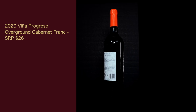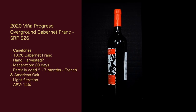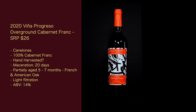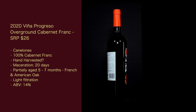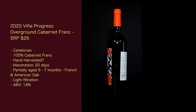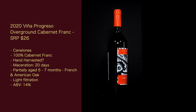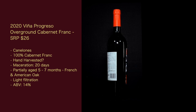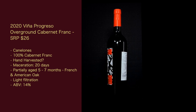Here are the stats for the wine: the 2020 Vigna Progresso Overground Cabernet Franc. Suggested retail price is $26. It's from Canelones, 100% Cabernet Franc, hand-harvested. Maceration: 20 days. Partially aged 5 to 7 months in French and American oak, second use from what I can tell. Light filtration. ABV is 14%.